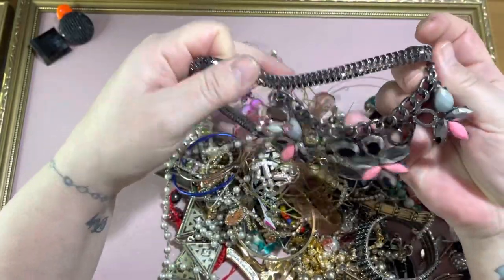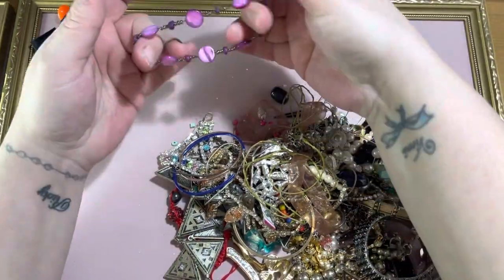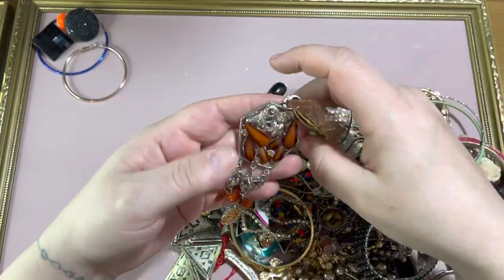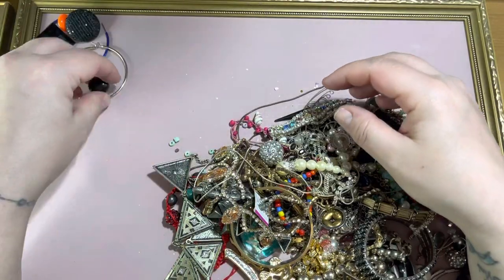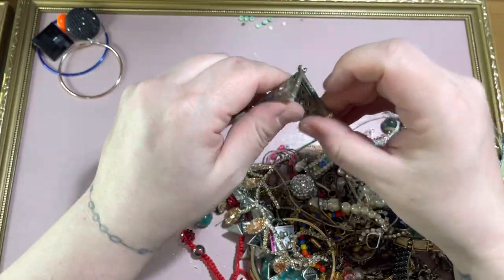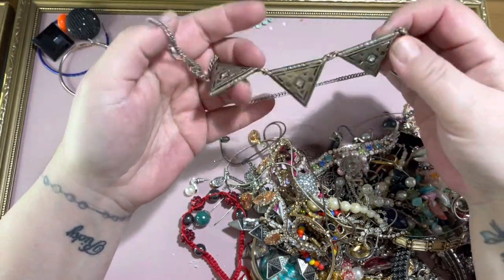There's a lot of these — this one's got stones missing. Broken. Odd earring, odd earring, another one. Strange. Just put that junk over there. I like that — I don't know if it's meant to look aged, probably. Put that in a job lot.